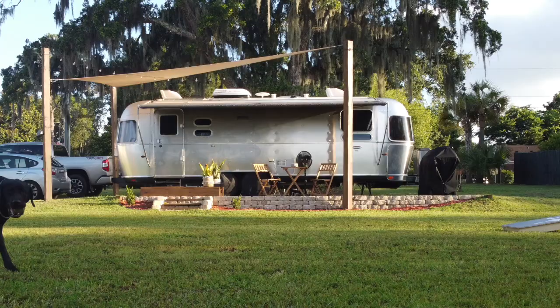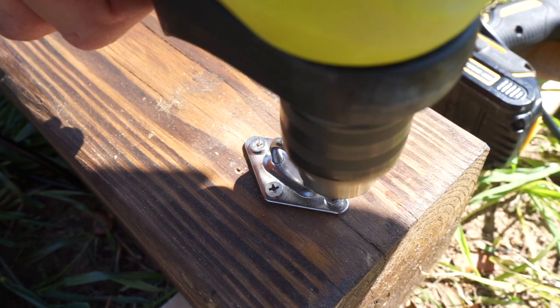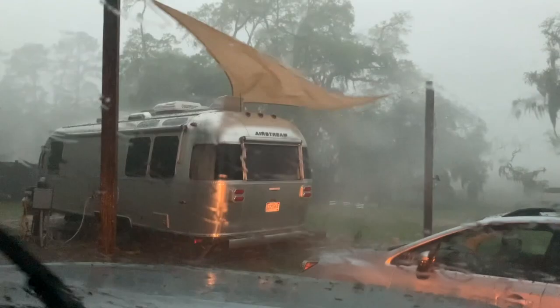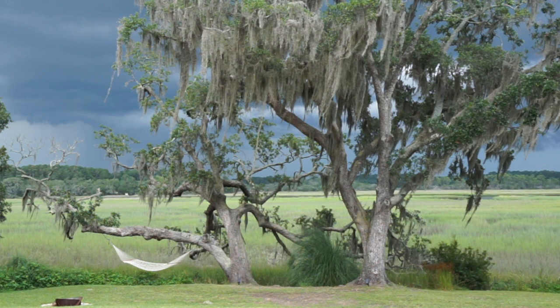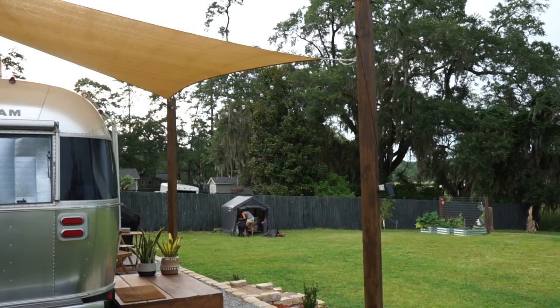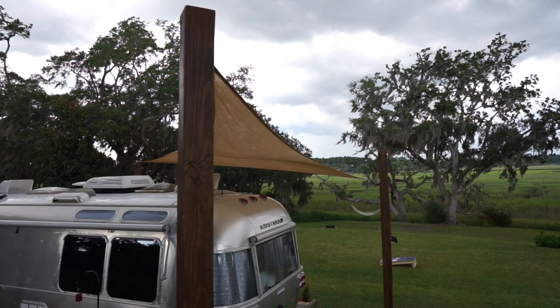We'll put the link for that sunshade in the description below if anybody's interested. One thing to know: in the installation video we talked about taking this sunshade down for any moderate to severe weather, and we're still standing by that. We did have a massive storm about a week after we put it up. We haven't taken it down since and it's handled some pretty moderate thunderstorms just fine. The secret for us is getting it as tight as possible - if it's loose it gets really heavy with rainwater and starts to shake. If anything major is coming through, we'll just take it down.